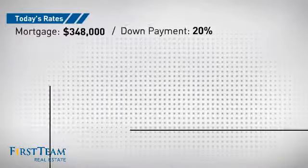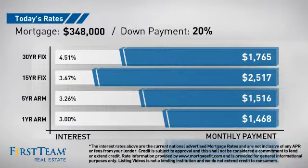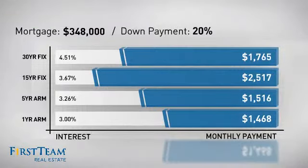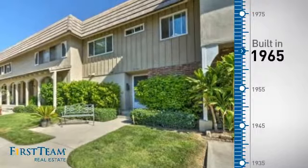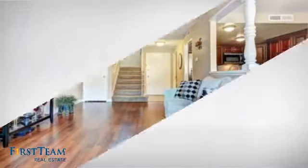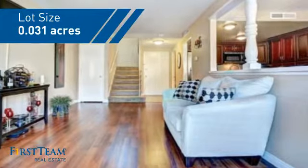If you're thinking about getting a mortgage for this property, you could be looking at these options with regards to current interest rates and monthly payments. This property was built in the late 60s and features over 1,200 square feet of space, giving you a spacious layout to play host or kick back and relax after a long day.